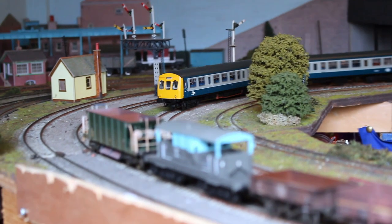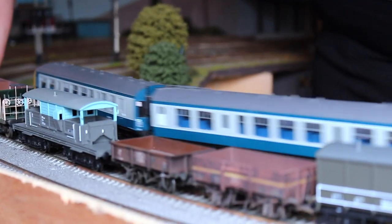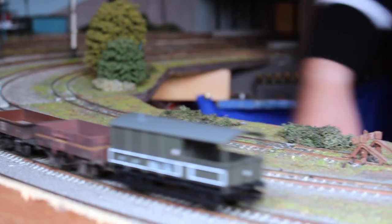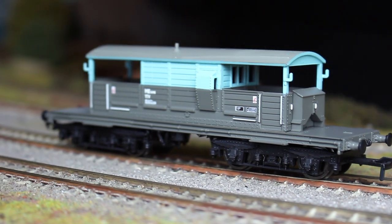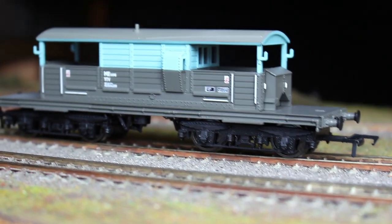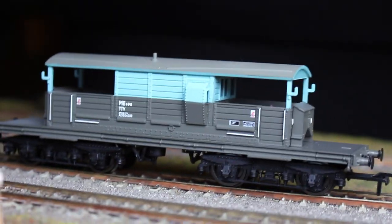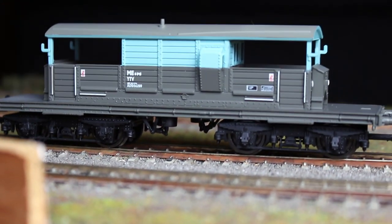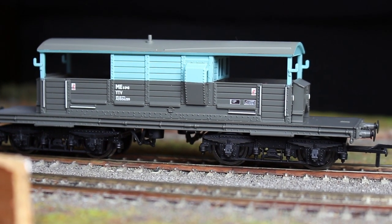That said, the model itself is a beautiful model and certainly it's been a long-standing stalwart of the Bachmann range. It will be a welcome addition to the rolling stock on Bolton Trinity Street, as I do have a bit of a soft spot for these engineer's olive green liveried wagons. It's nice to see that retailers such as Kernow Model Rail Centre are taking the initiative to produce some of these slightly more interesting models which might not necessarily make it into the Bachmann main range.